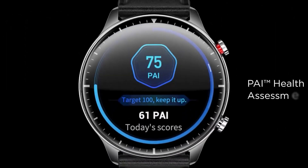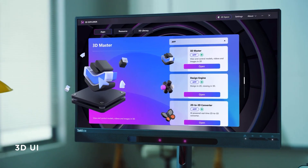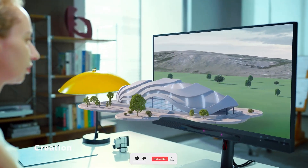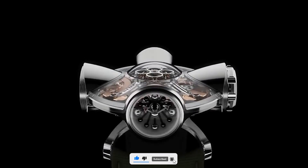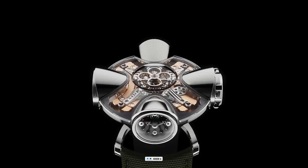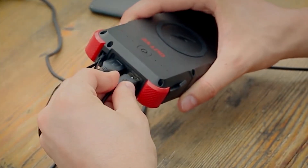That's it for our countdown of 17 great Amazon gadgets of 2024. We hope you found this list helpful and informative. Now it's your turn — let us know in the comments which gadget was your favorite and why. Don't forget to like and subscribe for more content like this, and share this video with a friend who loves tech. Thanks for watching and we'll see you in the next video.